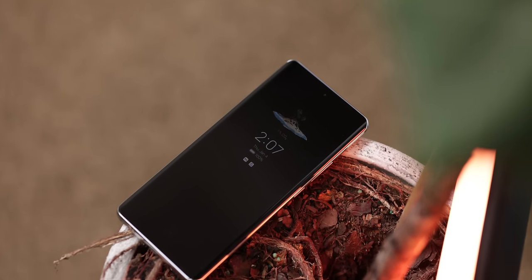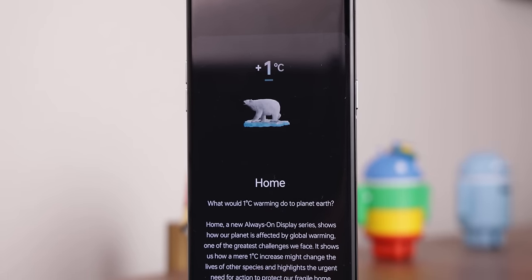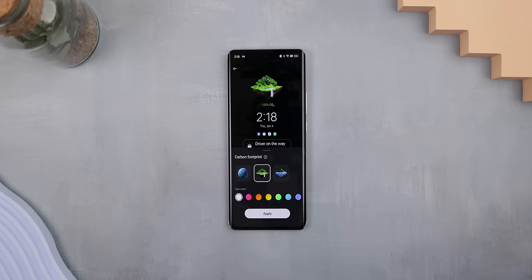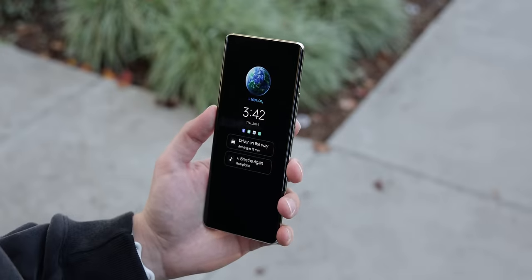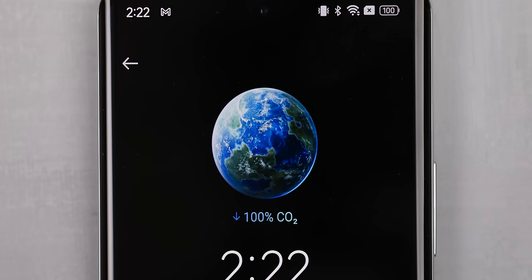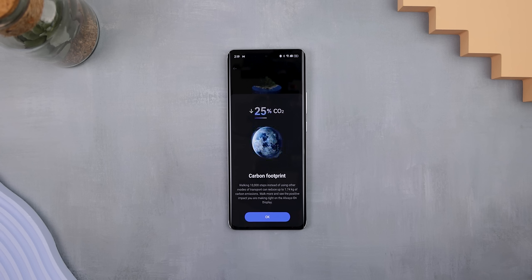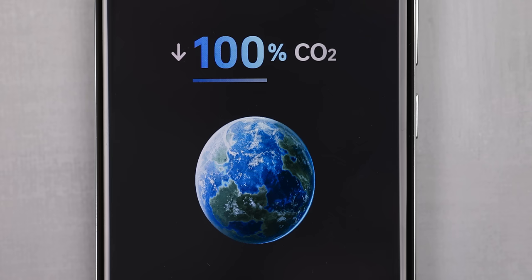ColorOS 14 also comes with many new features that make the OS much more helpful. One standout addition is the evolution of the always-on display, building upon ColorOS 13's Homeland animations which portrayed various animals in their natural habitats dynamically affected by daily temperatures, in order to raise awareness about climate change. ColorOS 14 now introduces the Go Green always-on display. These new animations encourage you to walk further to help reduce your carbon footprint, with three distinct environment options: an earth, a natural environment, and an island. Whichever you set, they begin to evolve through five stages, inspiring a healthy lifestyle while showcasing the direct impact on personal carbon emissions.